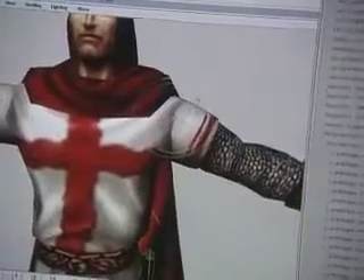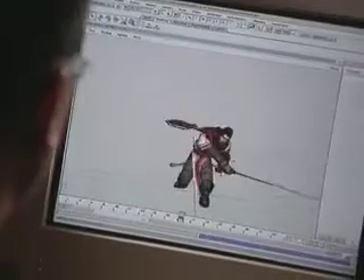We wanted a really good character animation package that could allow the freedom to animate easily and not get caught up in making the tool work.